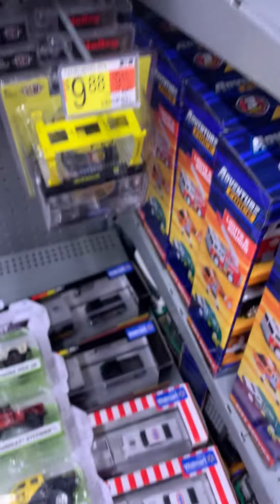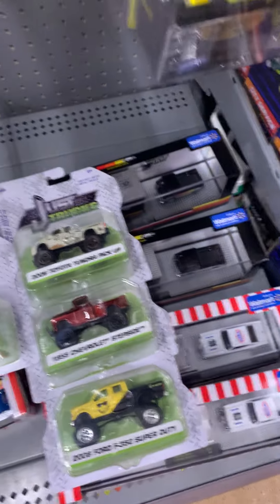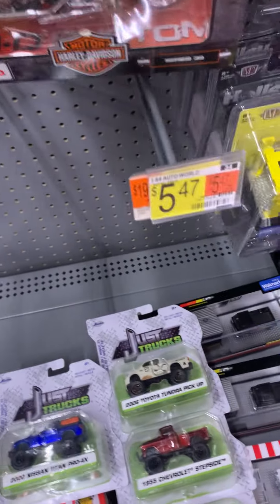I only saw five of them, but they only keep having six at a time every release. This is why I don't buy Jad Toys 1/64 scale. You know the reason why.